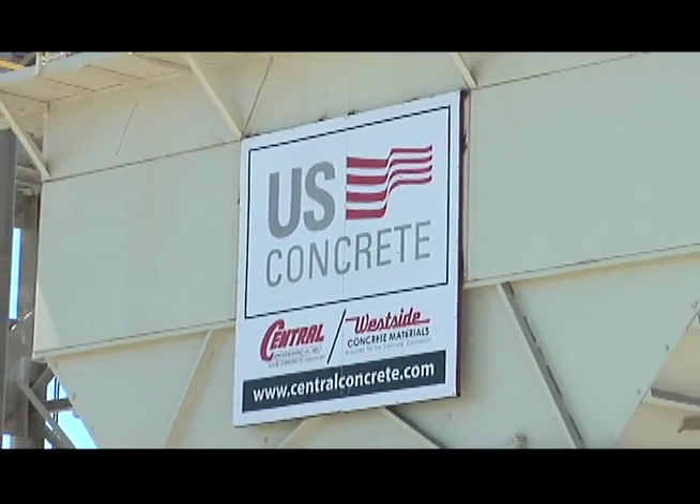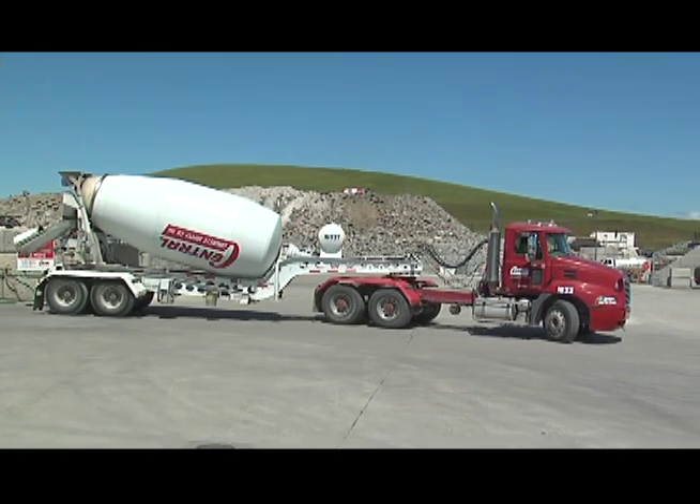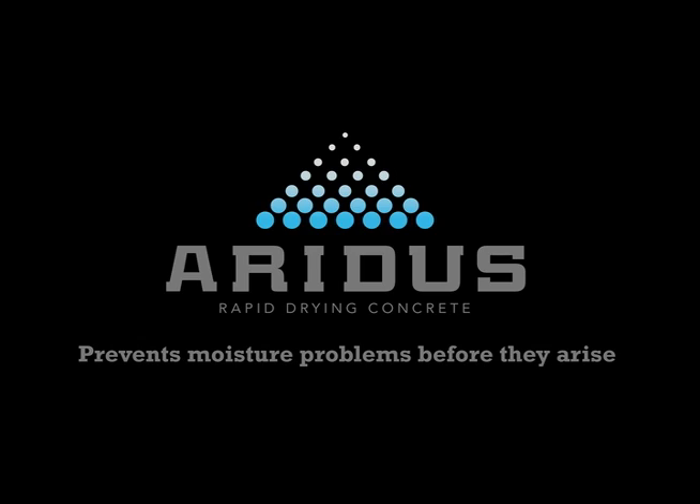We supply the concrete to this project, but more to the point we're providing a solution to flooring issues. My name is Ken Nigro, I'm with Central Concrete Supply and I'm in sales and marketing.